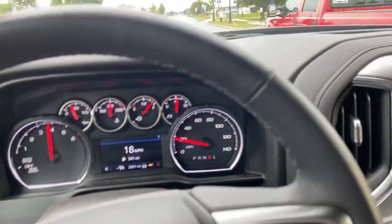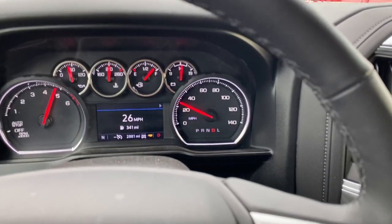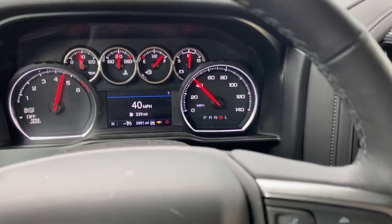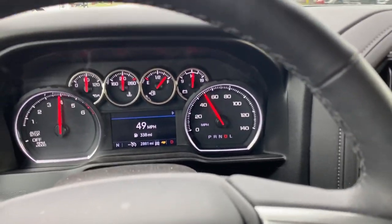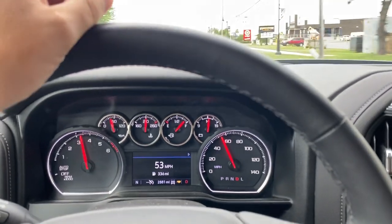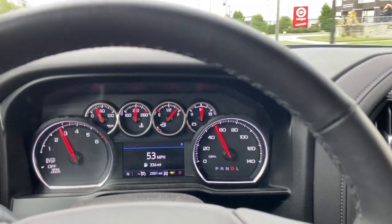This is half throttle. The tires just spun. I got a 5,000 pound boat behind me. If I hit it hard, I mean this thing really actually gets up and goes. It's amazing the speed that this thing builds. It's like I don't even feel the boat back there. It literally tows better than what my 5.3 did in my 2015 Silverado. It's just pretty damn impressive.